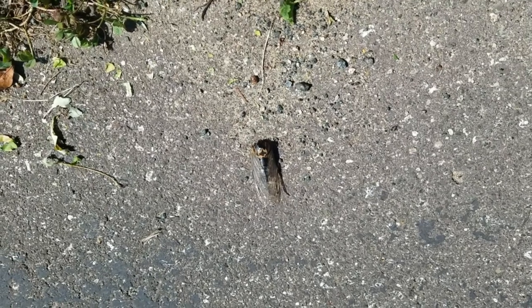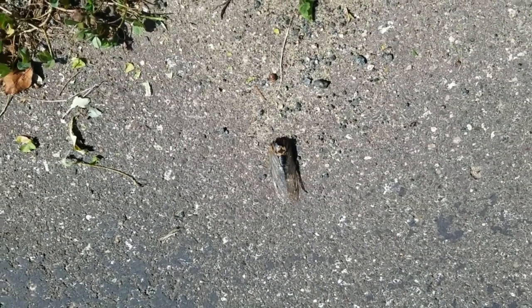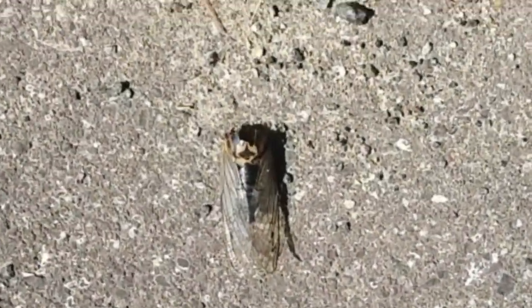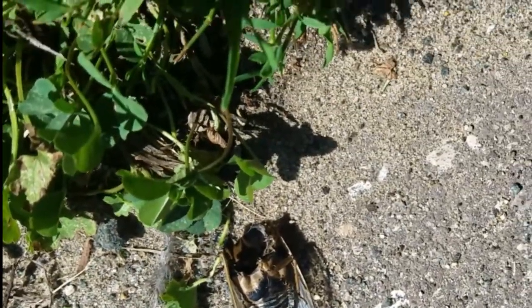They're only up out of the ground for just a little while. I don't think it's the same one I did a video of in the driveway, but it looks the same when it's done — like a giant house fly. This one's been done in by the ants.